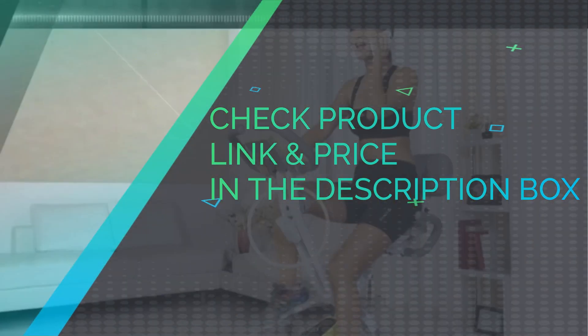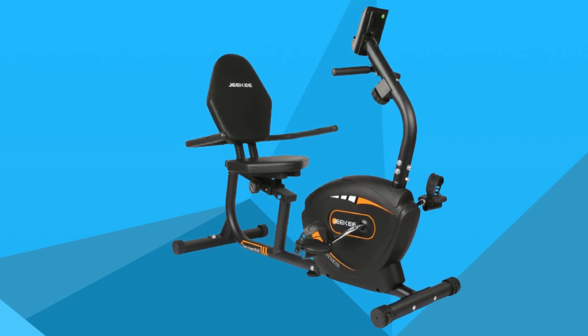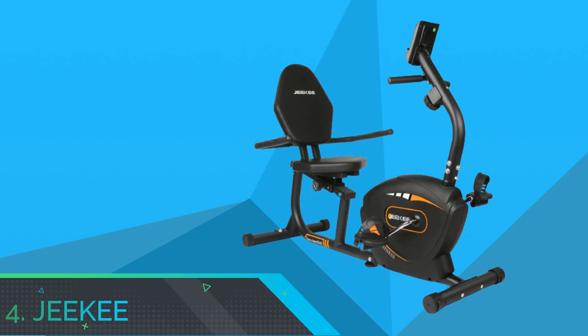Check product link and price in the description box. Number 4: Jiki Exercise Bicycle for Home.